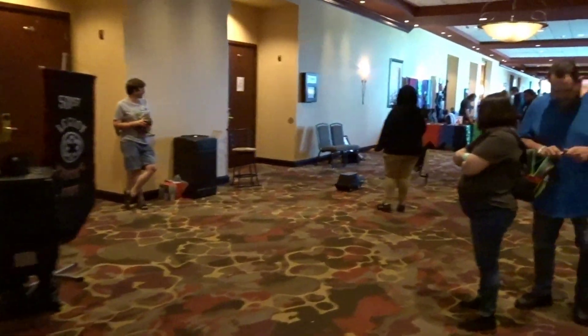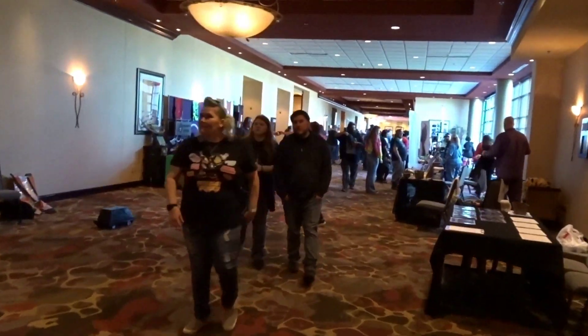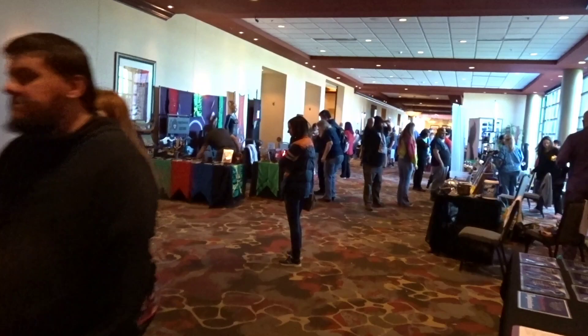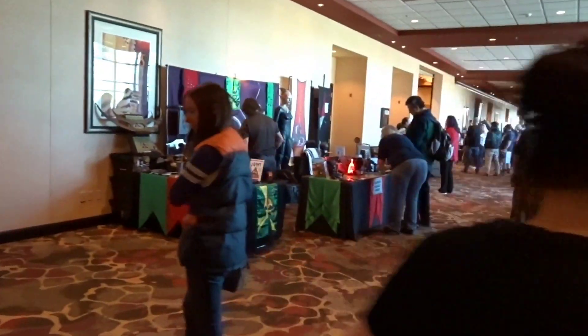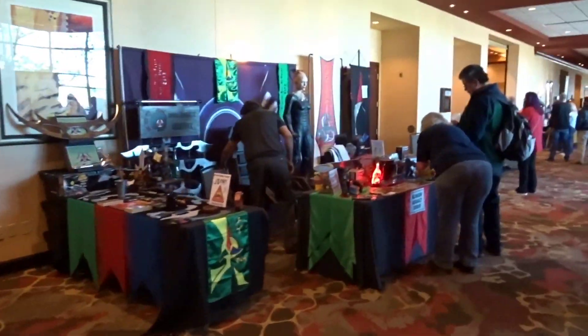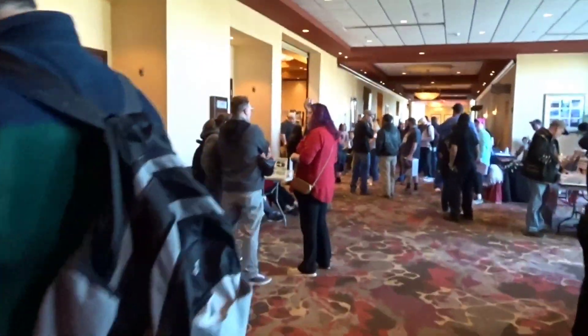Yeah, we've got a lot of vendors out front. People are kind of coming in here to this hall. Of course, you can't go in the dealer room yet — you've got to get your ticket and all that stuff, and that's where we're going. And we're heading down this way. There's a Star Trek cosplayer right there and people are waiting to get inside.